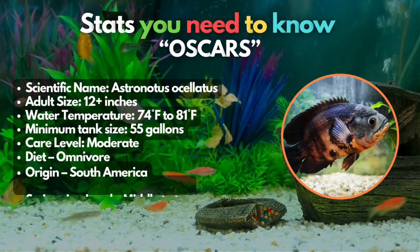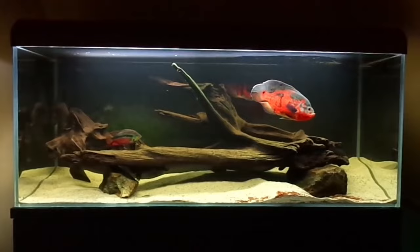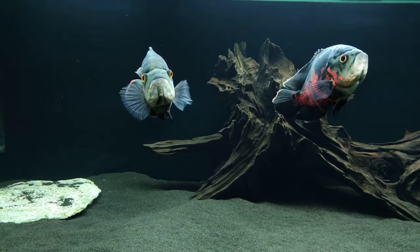Say hi to our masterpiece, the Oscar fish. If proper precautions are taken to prevent aggression, Oscars can coexist peacefully with Bichirs. Showcasing a dark body adorned with vivid orange patterns on their head and fins, Oscars can definitely add visual intrigue to any aquarium setting. While pellets and frozen food make up the majority of an Oscar's diet, they also derive benefits from occasional live foods like worms, insects, and feeder fish. If you're looking for other aggressive fish, check out our video in the card above.